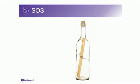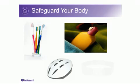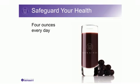Your immune system is sending out daily SOS signals. SOS is an acronym for Safeguard, Optimize, and Shield. From toothbrushes and sunscreen to helmets and seatbelts, you safeguard your body as part of your everyday routines. But when it comes to our body's immune system, often times we don't take necessary daily precautionary measures. Now you can safeguard your health by drinking 4 ounces of Monavie Immune every day.